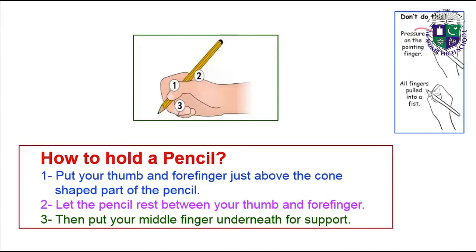Don't do this — with pressure on the pointing finger and all fingers pulled into a fist.